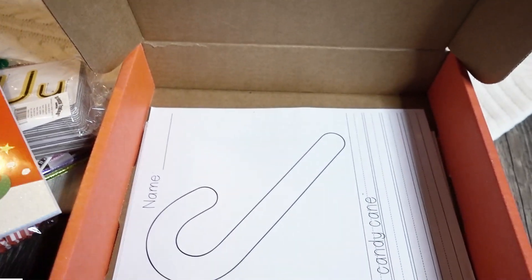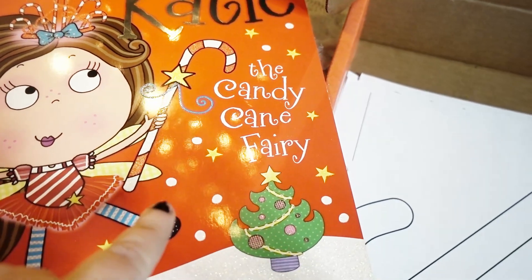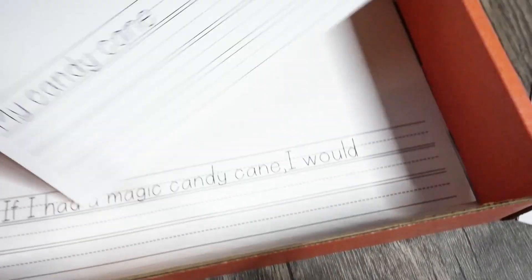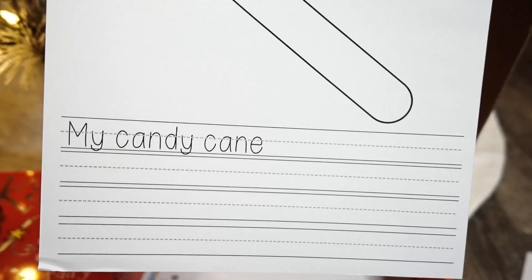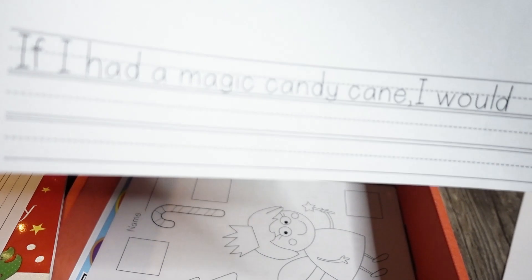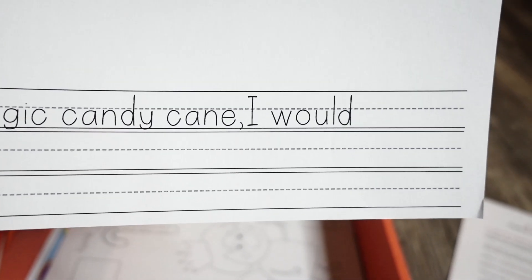After reading 'Katie and the Candy Cane Fairy,' they have included two writing responses. One is this candy cane sheet that says 'My candy cane' so they can finish the sentence. Or they can do another writing prompt that says 'If I had a magic candy cane I would...' and then they would finish that sentence and draw a picture — super cute.